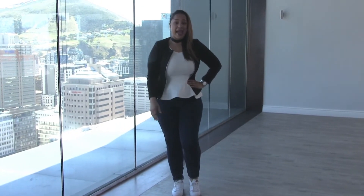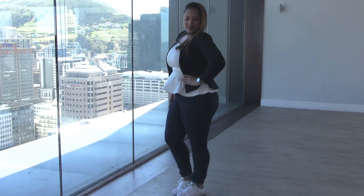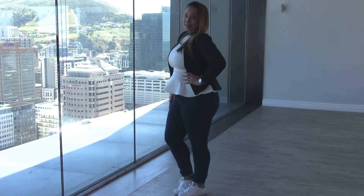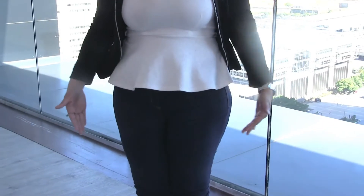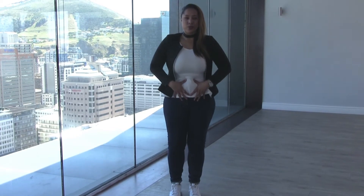Tip number two is hands still on the waist but to the side, tummy in so that it shows the curves. And we're all about the curves, aren't we? My third tip would be pulling in the tummy — that's always a must, especially the midsection. Some of us aren't confident enough about the tummy area, so pulling in makes you look smaller.